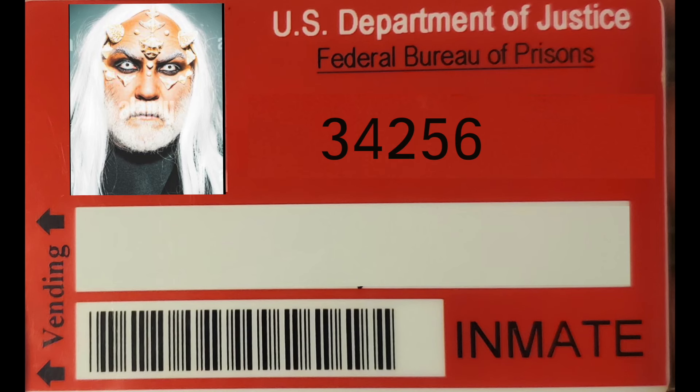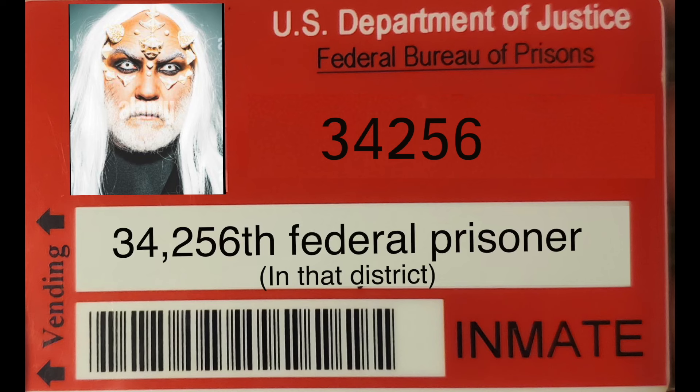So let's use this number as an example. If your federal prison number began with 34256, it meant you were the 34,256th federal prisoner convicted in that district. And the last three numbers identified the actual district. So a prisoner number of 34256-001 meant they were the 34,256th federal prisoner convicted in the Northern District of Alabama. If your last three numbers were 098, it meant you were the 34,256th federal prisoner convicted in the Southern District of California.